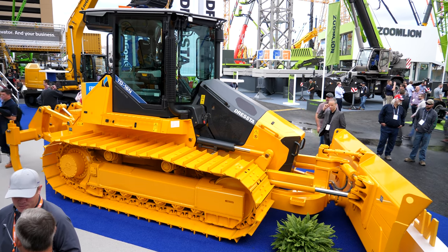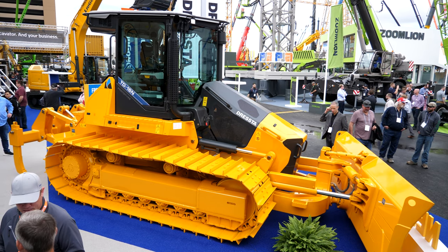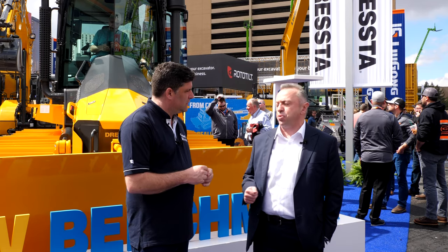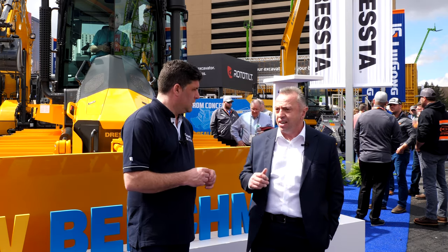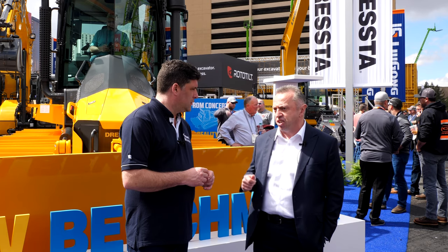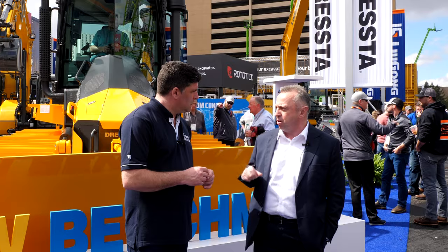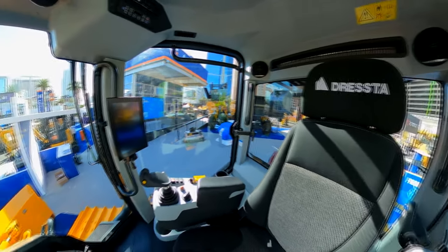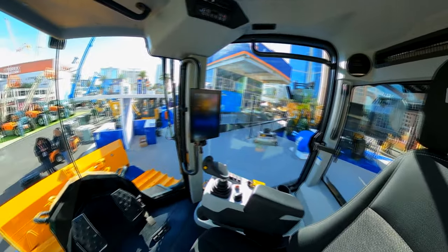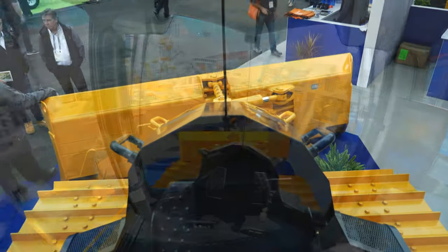So this is the prototype — you've invested a lot of money. What kind of product is this and what market is it for? This machine has been developed with the US in mind. The US is the world's largest market for crawler dozers — 11,000 units sold last year. The sweet spot is the 170 horsepower sector, which is about 20% of the total market, some 2,000 units. So we've got a great opportunity for the LiuGong Dresser dealers to really hit some home runs.